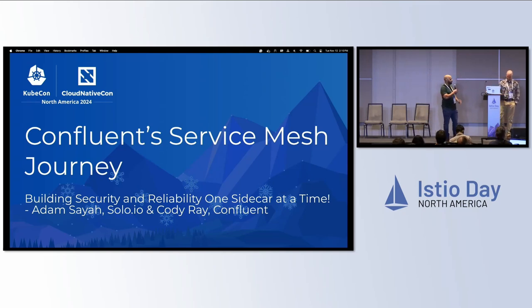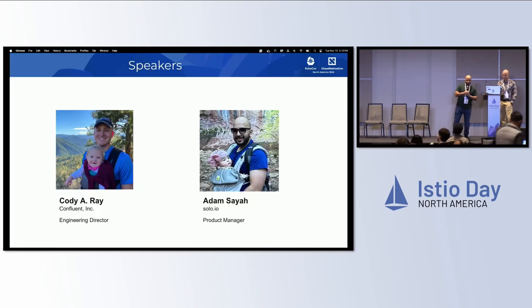Today we're going to be talking about Confluent's Service Mesh Journey — how they adopted Service Mesh, what kind of challenges they face, what kind of technologies, and the kind of integration they use with Istio. If you guys have any questions, do not hesitate at the end. I hope this is going to be a good one. First, a quick intro to the speakers today.